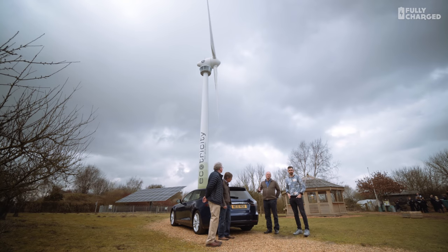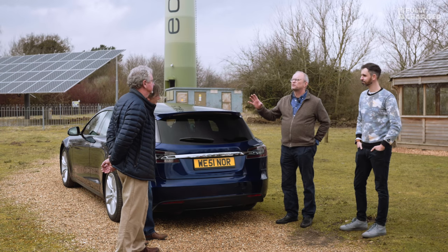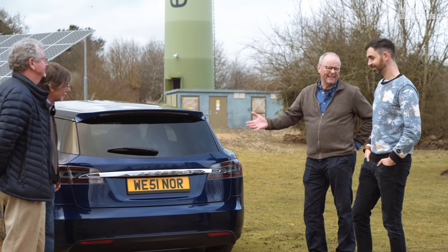Regular viewers of Fully Charged will be very familiar with the Tesla Model S, but this one is just a Tesla Model S — SB. Shooting brake.